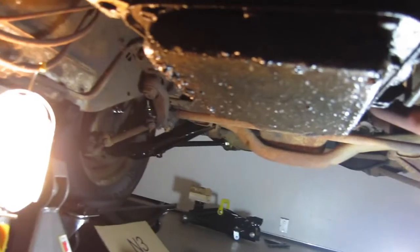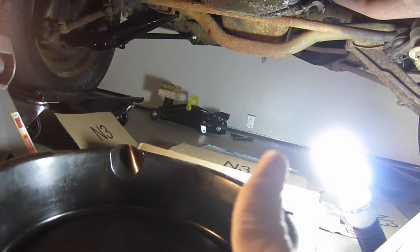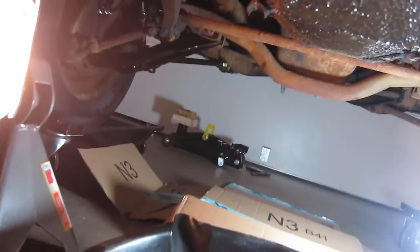I can tell you right off the bat, one area we are ill-equipped for this process is the catch pan here. When you see guys do this, professionals do this, they have a massive catch pan to catch the transmission fluid that will come out whenever we loosen this. And I got a tiny pan, an oil pan. I mean, I know it's coming, but I'm trying my best to not make a mess tonight.